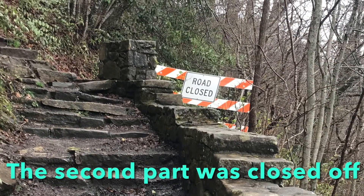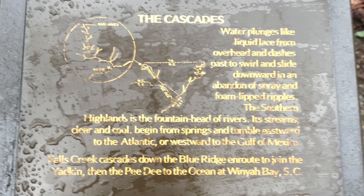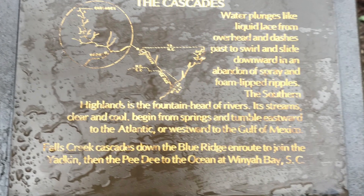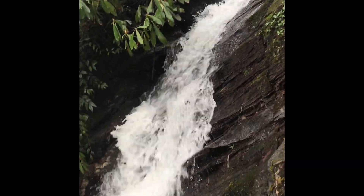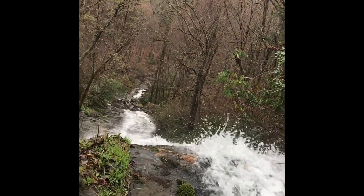I couldn't go beyond that — the pathway was closed, but they have information about it. It is a very narrow Cascades, but I think it's really pretty and very powerful because it had been raining. I really recommend checking this out.